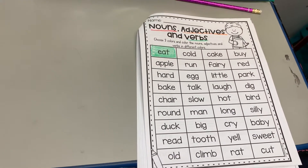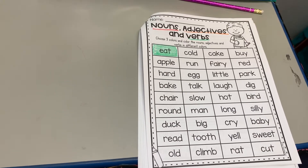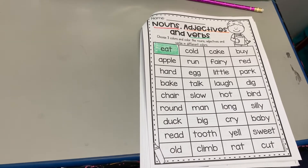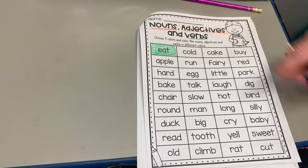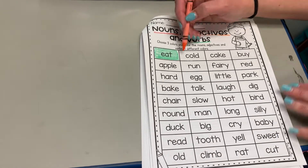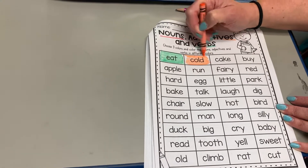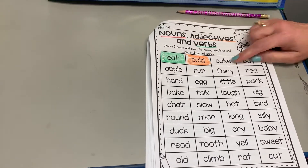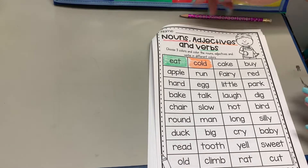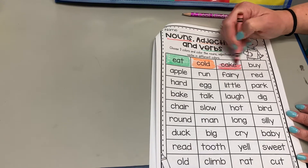You're gonna go through all these words. I'll find one for each category quickly. 'Cold' — cold is describing something, so that would be orange — it's an adjective. And then 'cake' — something that you eat, something you can touch, it's a thing — it's a noun, so that's red. There's the first three done for you.